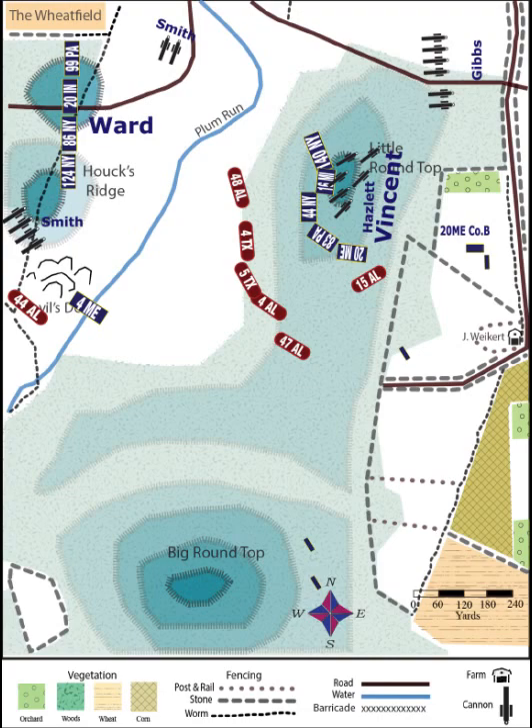Also about that time, Company B, which had been hidden in the woods, along with some 2nd U.S. Sharpshooters, suddenly raised up and began firing. It was too much for the Alabamians, and they broke into total disarray and retreat. The 20th Maine chased them halfway up Big Round Top before Chamberlain could call his men off. That ended the major fighting on Little Round Top, and the hill remained solidly in Federal hands.